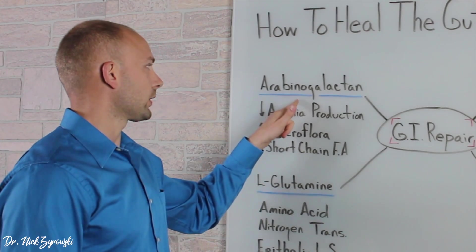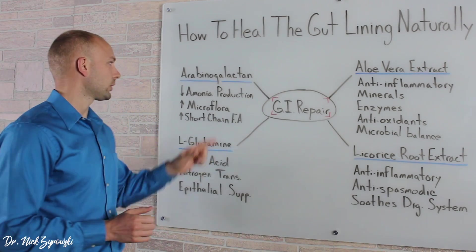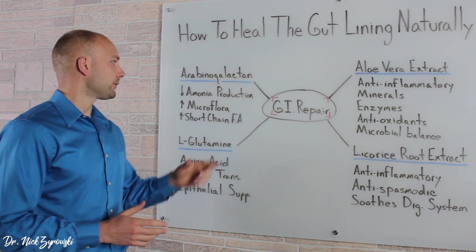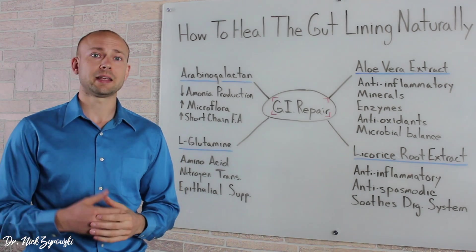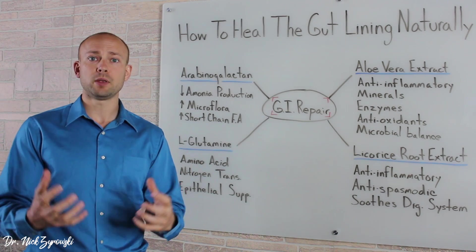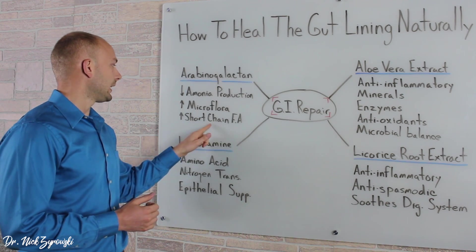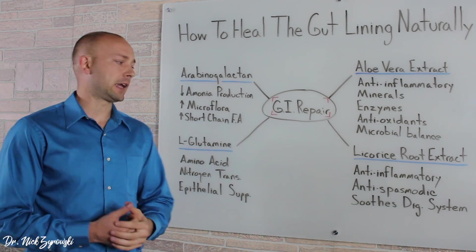The first ingredient we're going to start with is arabinogalactan. It's going to help decrease ammonia production. When suffering from intestinal permeability, things like leaky gut, it's very important to decrease the ammonia production and transportation throughout the body because it can cause a lot of different symptoms. It's also going to help increase the microflora. Many people who suffer from poor gut health also have poor microflora, so it's going to help increase good microflora and also increase short-chain fatty acids, which supports healing of the gastrointestinal tract.